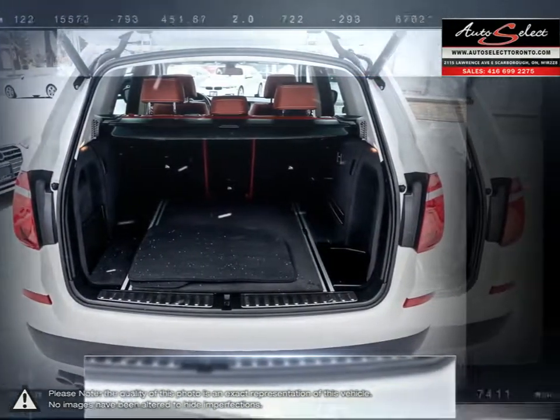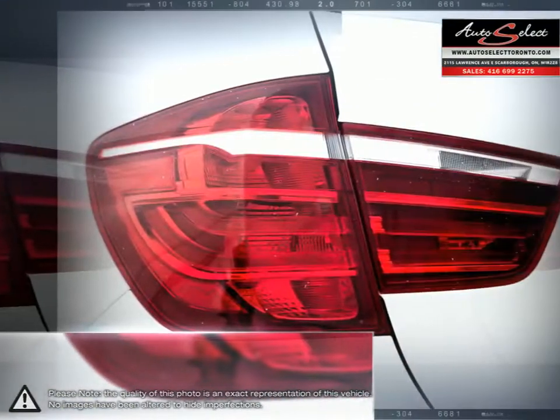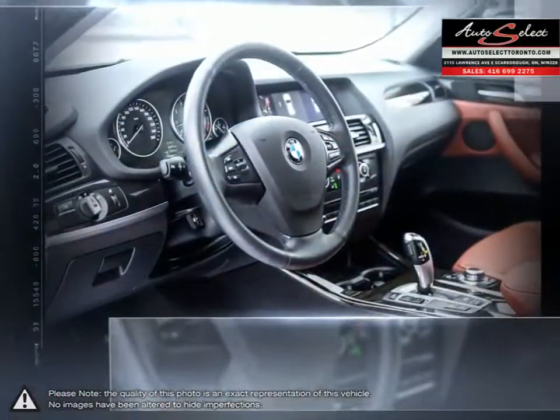Quick acceleration, one of the most fuel-efficient crossover engines, superior performance and responsive handling keep the X3 competitive and at the top of its class.